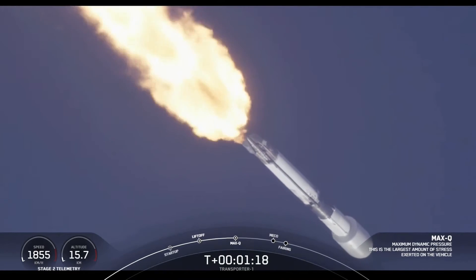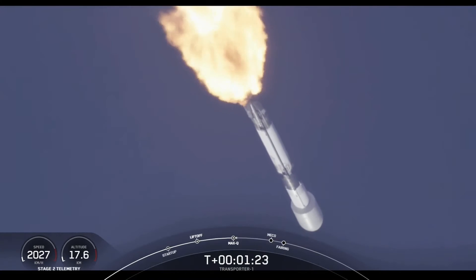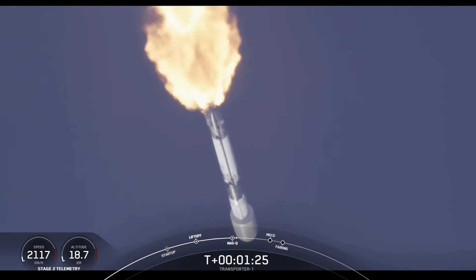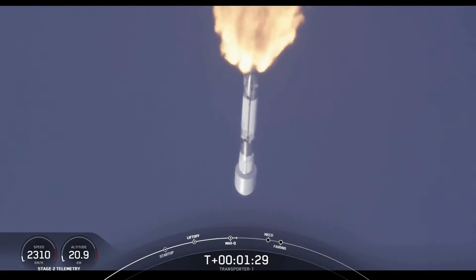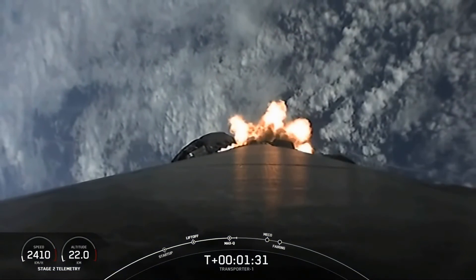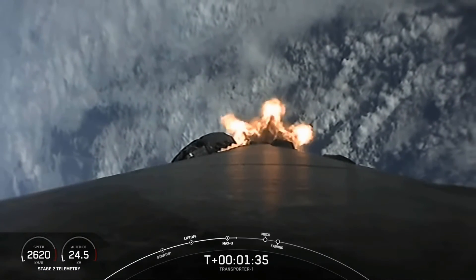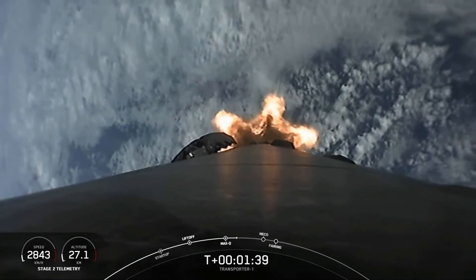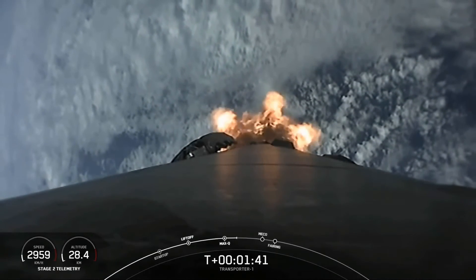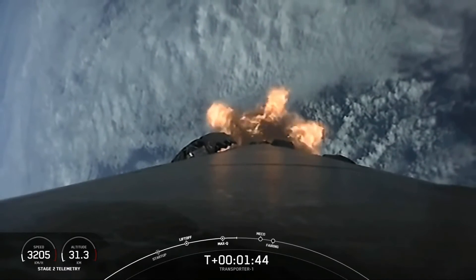That is a really cool tracking shot of Falcon 9. All is looking good with the stage 1 trajectory. In about a minute, we have three events coming up in quick succession: first up is main engine cutoff, where the nine engines on the first stage will shut off, followed by stage separation, where the first and second stages will separate from one another. Shortly after that, we'll have second engine start one.